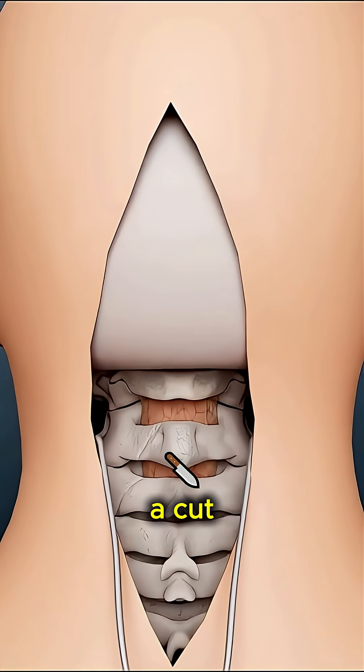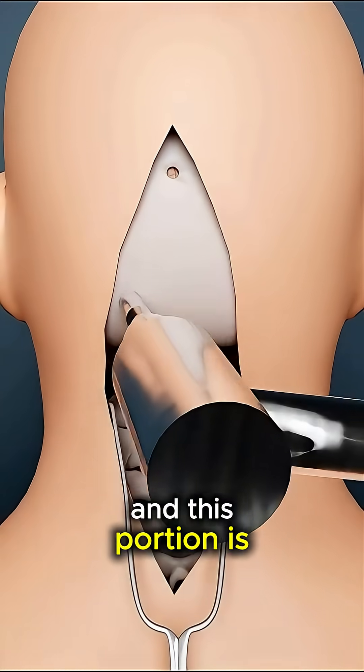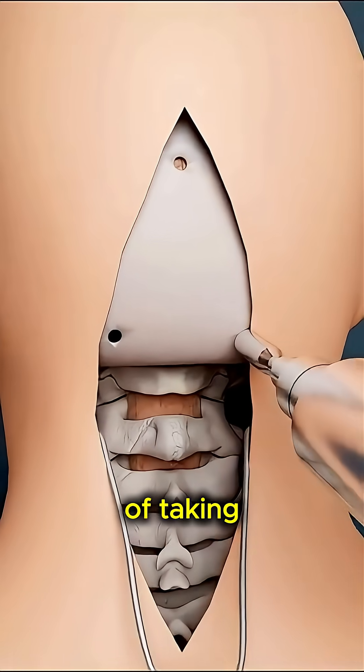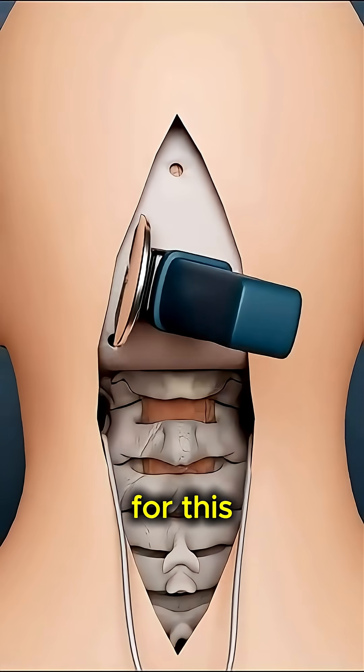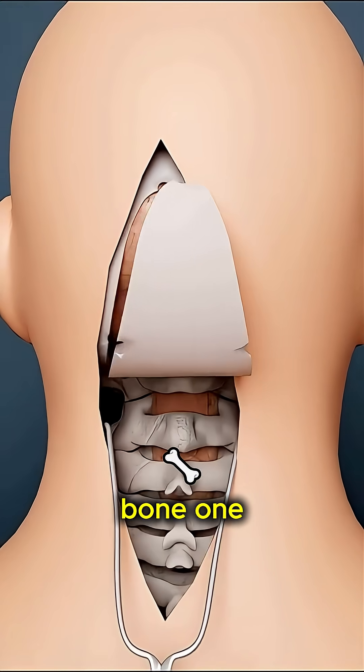After that, a cut is made on the upper layer of the skull bone, and this portion is removed. Next comes the step of taking out the bone — a drill machine is used to make holes in the bone one by one.